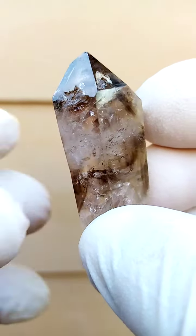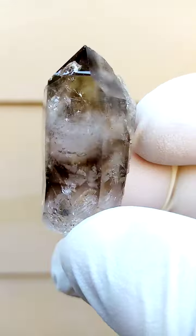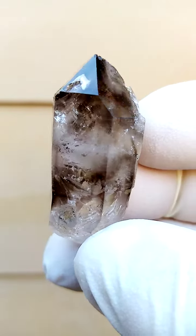Yet it does have the fire and has almost this skeleton-like appearance, full of little vugs and pockets. Predominantly smoky, maybe with slight touches of amethyst here and there.